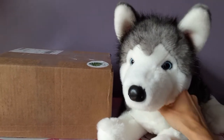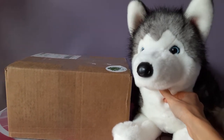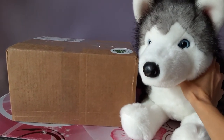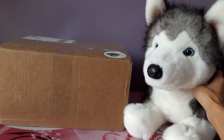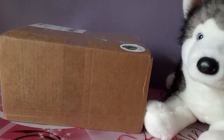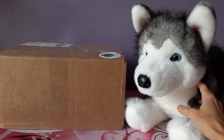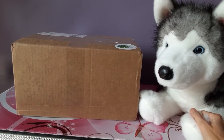Hello, hello kittens! Silver here with Lobo the Husky by Douglas Cuddle Toys, and we have a very familiar sight here. Surprise, surprise, it's another package — which is a very regular occurrence here in my household — but this package is one that I am especially excited for because it contains kind of a mini grail of mine.